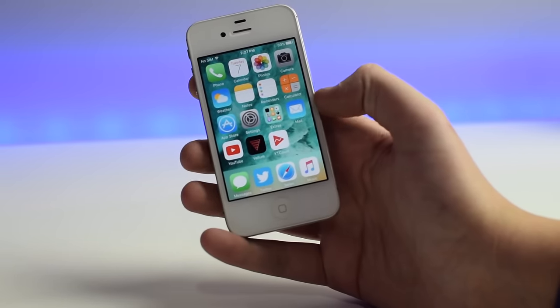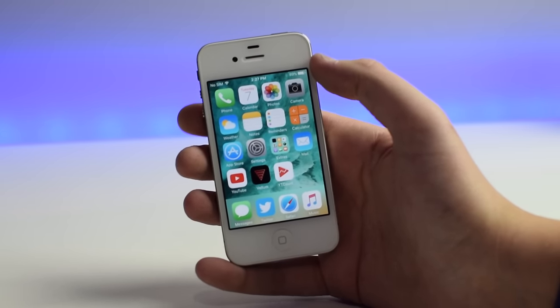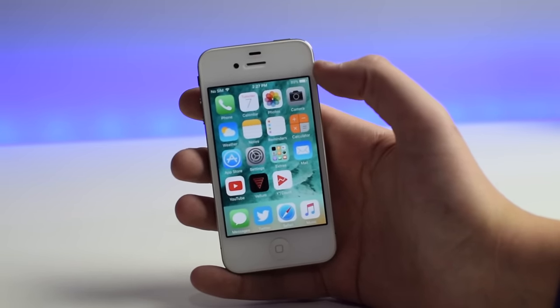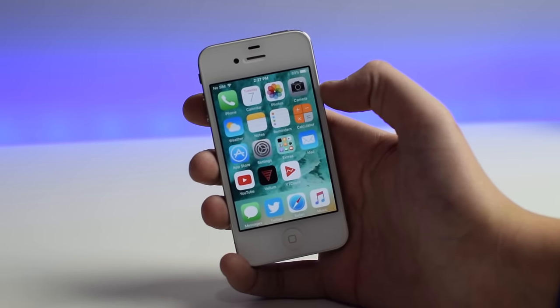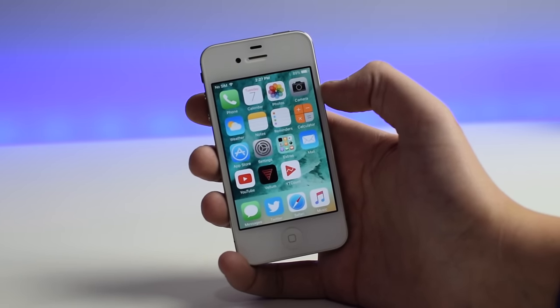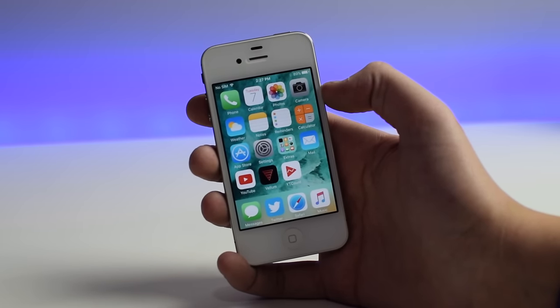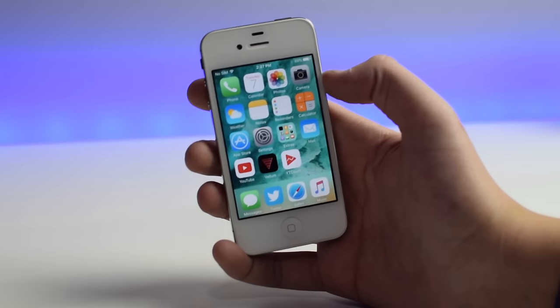Finally, the battery size is 1,432 milliamp hours. I've been using this phone for about two or three hours since I unplugged it today and it's at 89%. So the battery is decent — it's kind of what you come to expect from an Apple phone. Of course it's not as good as a larger phone like the iPhone 7 Plus, but the battery life is pretty decent.